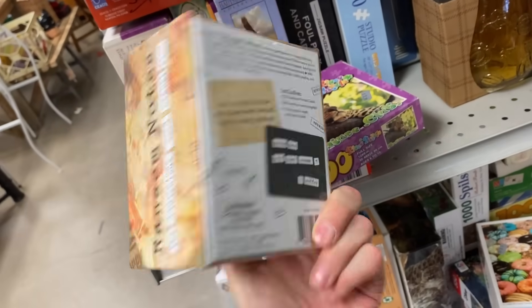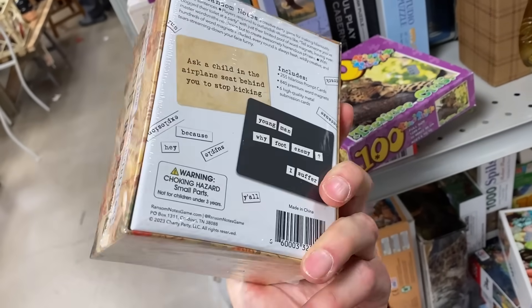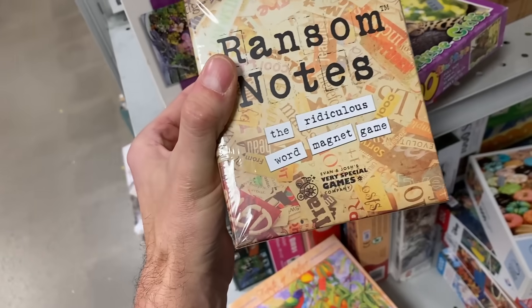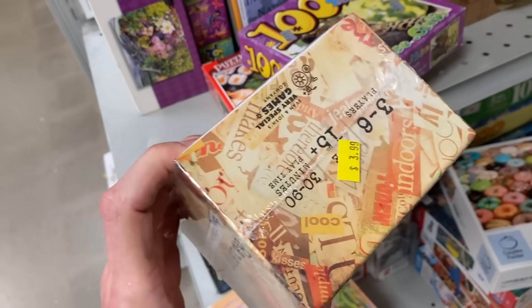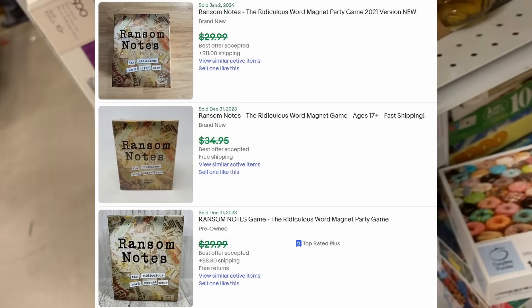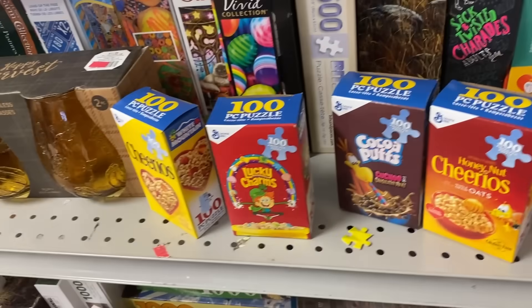You circle the wagons long enough and things like this just kind of fall into your lap. $3.99 — the only reason I picked it up is because it was sealed. It doesn't look like anything, but there are a lot of sold comparables to go on. So for $4, maybe I can sell this for $30, $35 — brand new, sealed. I'll take it.